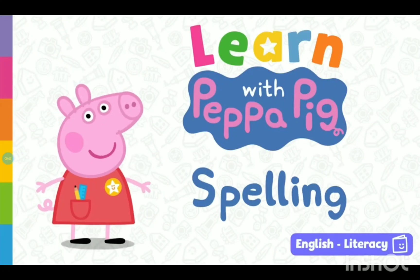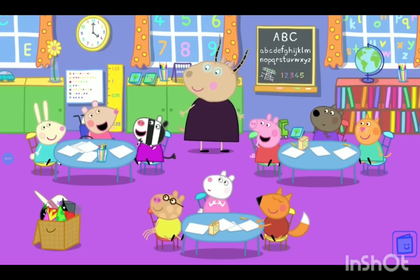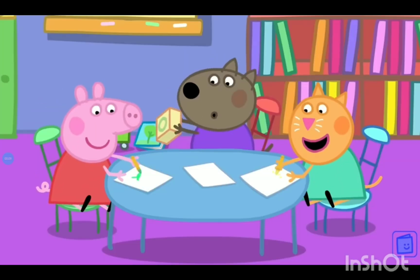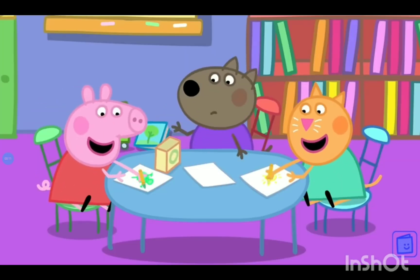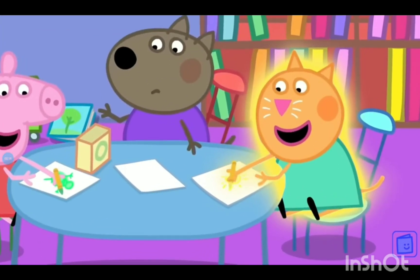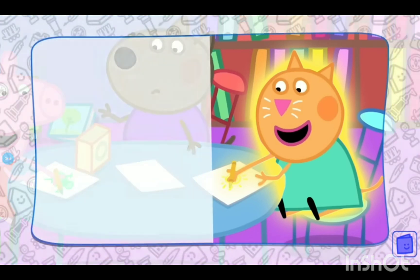Peppa Pig. Spelling. Peppa is at playgroup drawing pictures with her friends. Who's that drawing with her? That's right, it's Candy Cat.